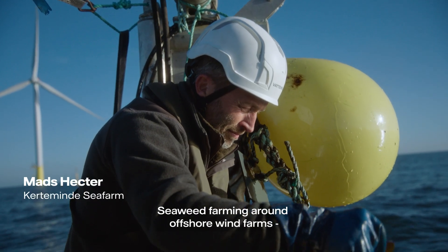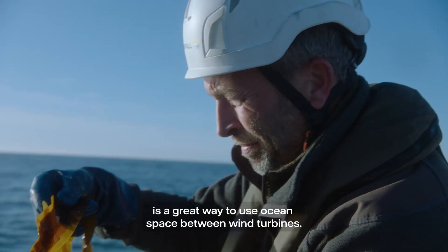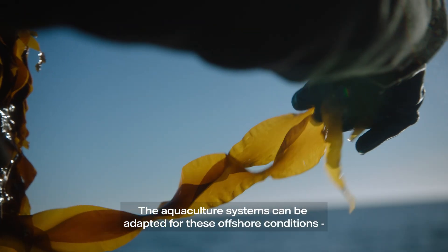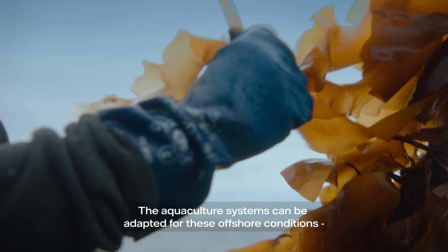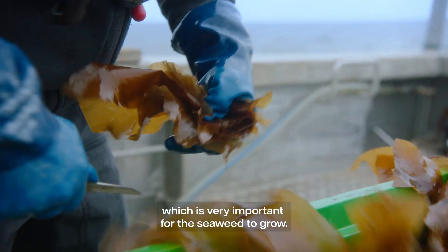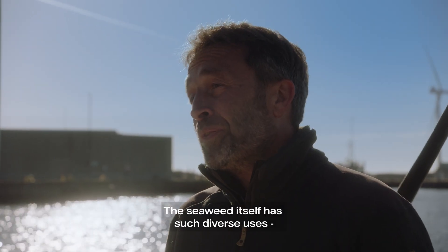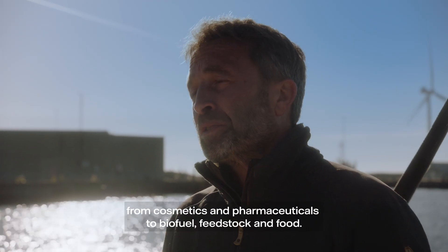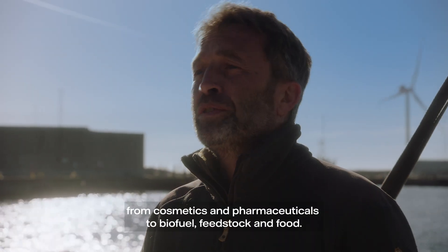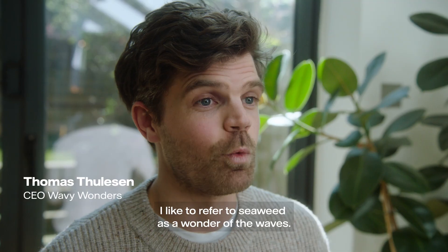Seaweed farming around offshore wind farms is a great way to use ocean space between wind turbines. The agriculture systems can be adapted for these offshore conditions where you also have stable nutrient levels, which is very important for the seaweed to grow. And the seaweed itself has such diverse uses — from cosmetics and pharmaceuticals to biofuel, feedstock and food.